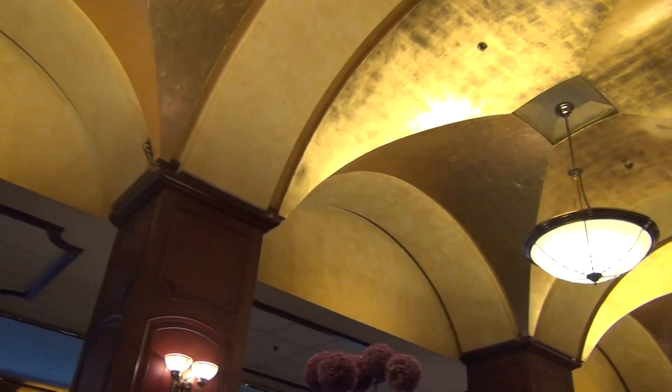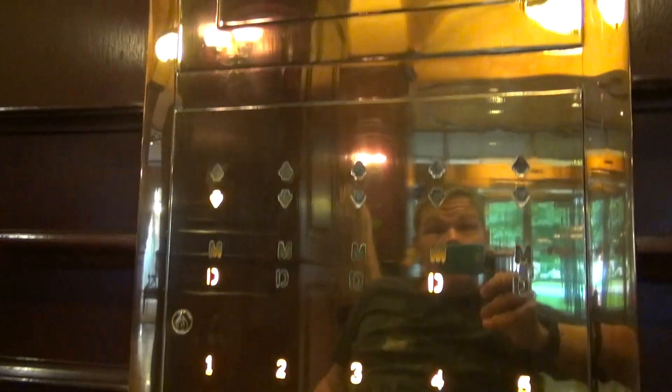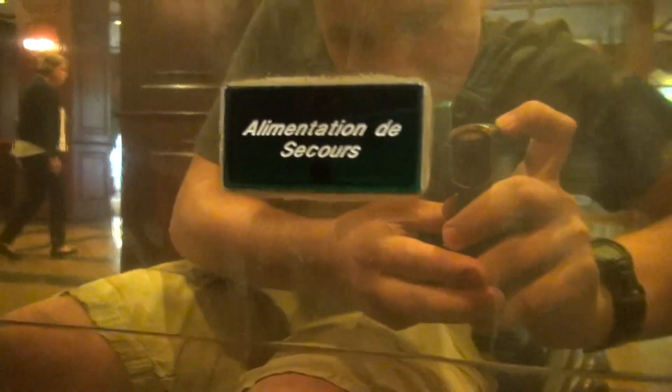We are here at the Marriott. Not sure what exact location this is because the rest of it is French. But anyway, we're here to film the elevators.